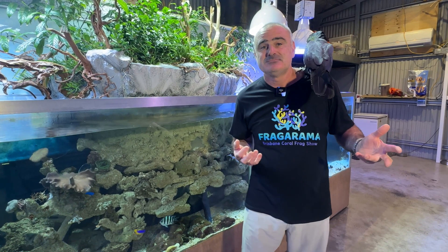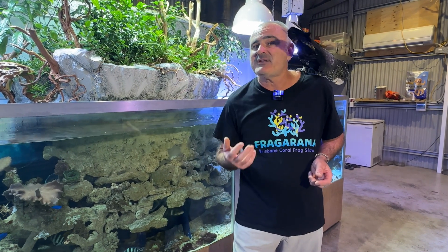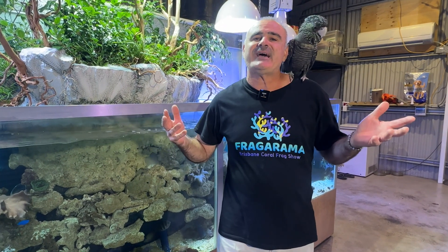My take-home message: unless you're keeping barramundi or yellowfin bream, let your jacks, archers, monos and scats graduate to a saltwater aquarium.